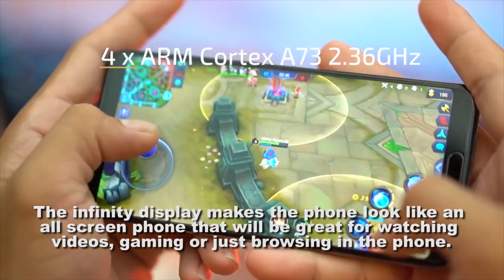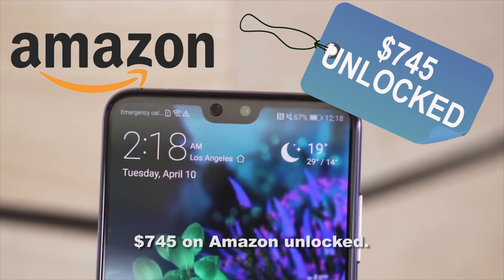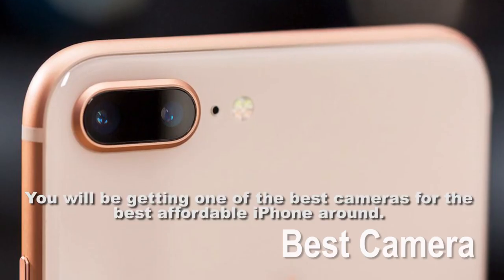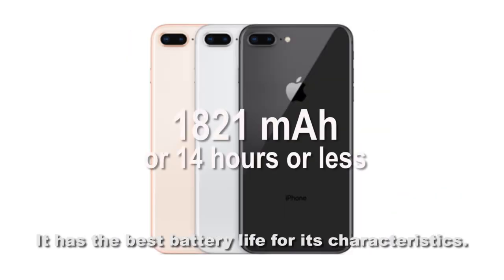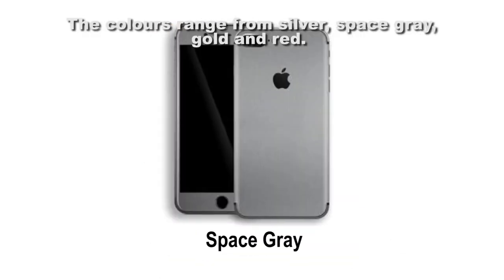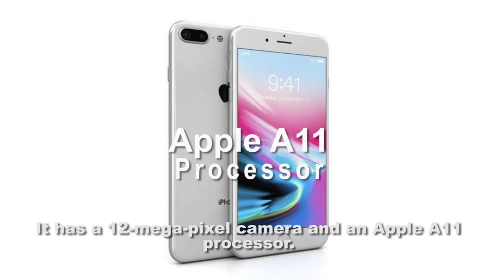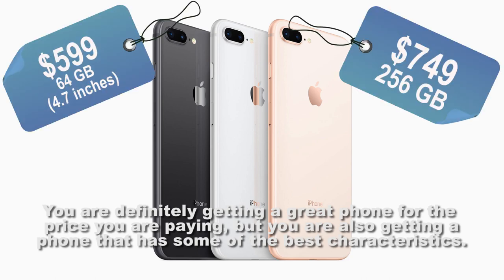The iPhone 8, available at $745 on Amazon unlocked, gives you one of the best cameras for the most affordable iPhone around. It has the best battery life for its characteristics, with colors ranging from silver, space gray, gold, and red. It has a 12-megapixel camera and an Apple A11 processor. You are definitely getting a great phone for the price you're paying.